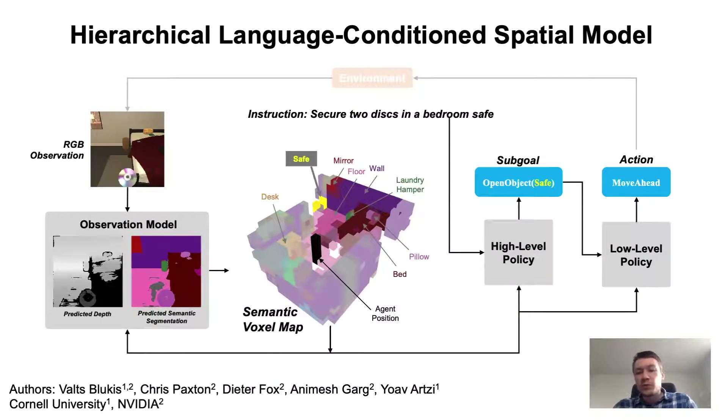We introduce a hierarchical approach for solving long horizon tasks specified with high-level natural language instructions. Our approach takes as input only the high-level instructions and RGB images, and does not use the detailed step-by-step instructions in Alfred. Our approach consists of an observation model, a high-level policy, and a low-level policy. At each time step, the observation model takes as input the RGB image and constructs a spatial world state representation in the form of a semantic 3D voxel map, visualized here in the center. Each voxel in the semantic map represents a region in space and encodes the classes of objects contained within that voxel, capturing the agent's understanding of the physical world around it.